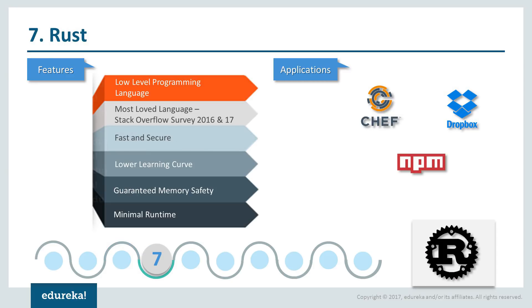Next, we have Rust. Introduced in 2015, Rust is the system programming language sponsored by Mozilla Research. It has been the most loved language by Stack Overflow developers for 2016 and 2017. It is mainly managed by Mozilla Foundation, the people who manage most of your internet related operations. Organizations like Chef, Dropbox and NPM use Rust for various different operations because of its minimal runtime and memory safety.